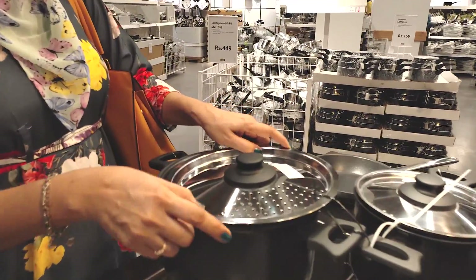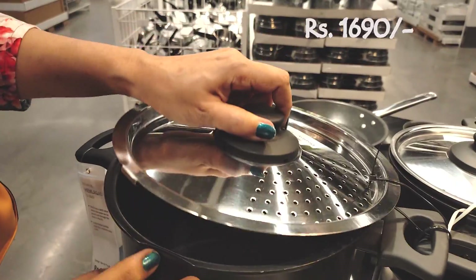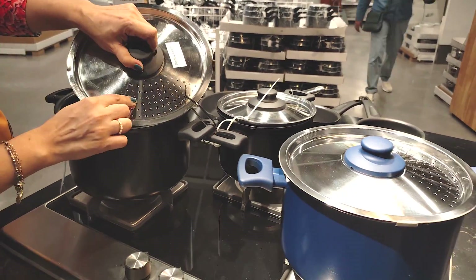This is a non-stick cooking pot available in two colors — blue and black. The weight is not much. Its price is $16.90. It has holes in the lid so you can cook rice or anything without worrying about water spilling over.